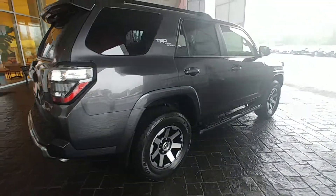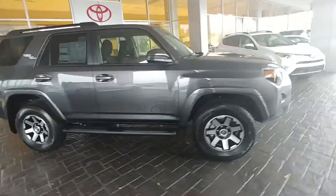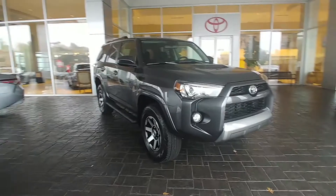Standard five-seating capacity on these, but these are probably the best reselling vehicles in the world as far as the 4Runner goes. It's got the hood scoop. Here's your front bumper protector.